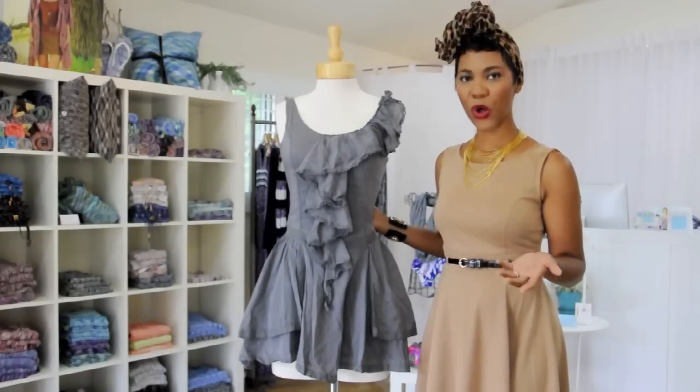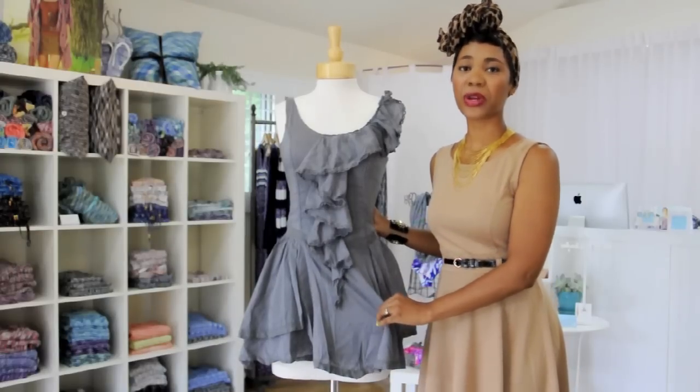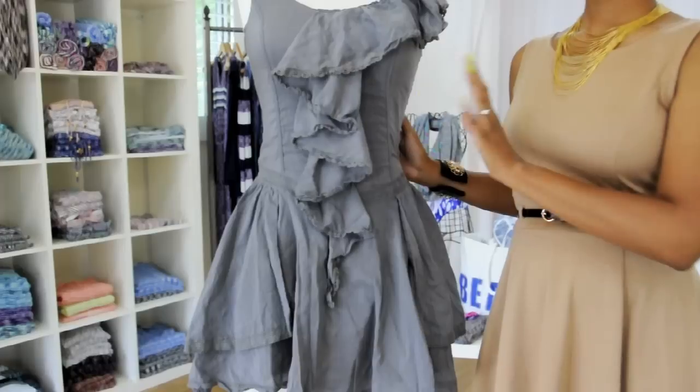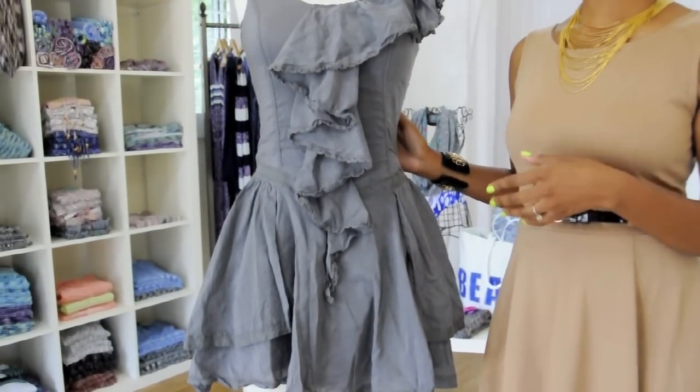And finally, of course, we all know linen wrinkles very easily, so you're going to have to give yourself a little more time with an iron or dry cleaners to make sure you have that polished linen look that we know you all love.